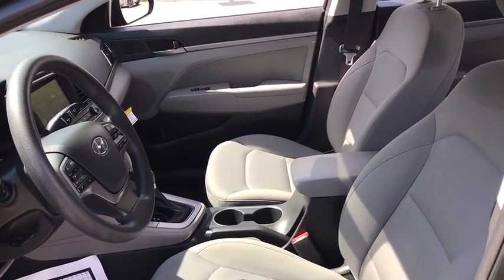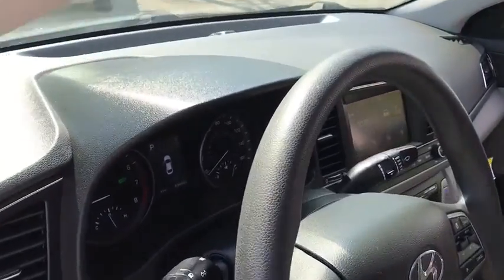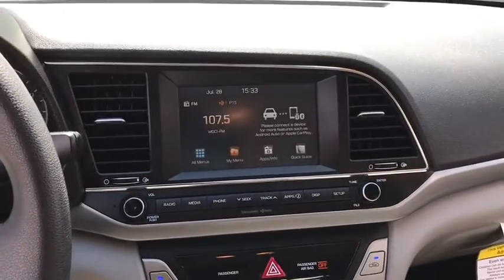traction control, stability control, Bluetooth, power steering, adjustable steering wheel, four-wheel disc brakes, aluminum wheels, cruise control,